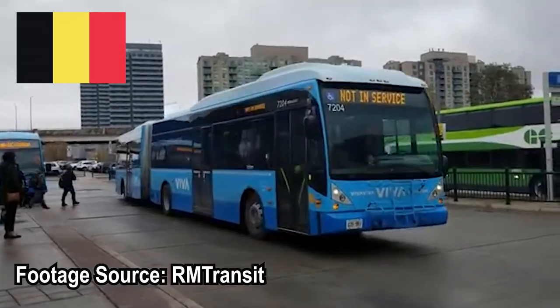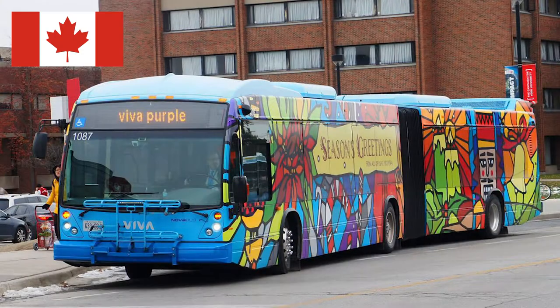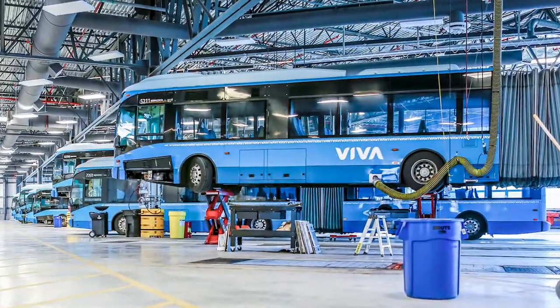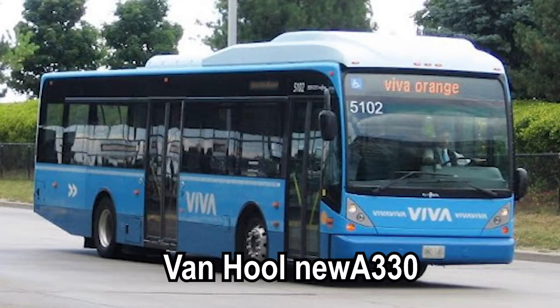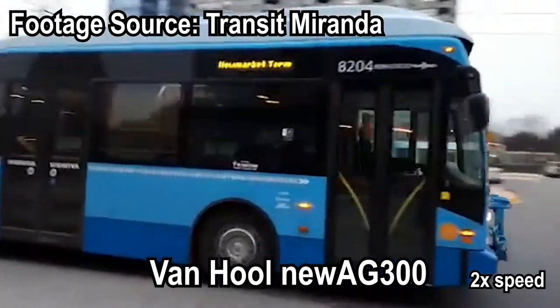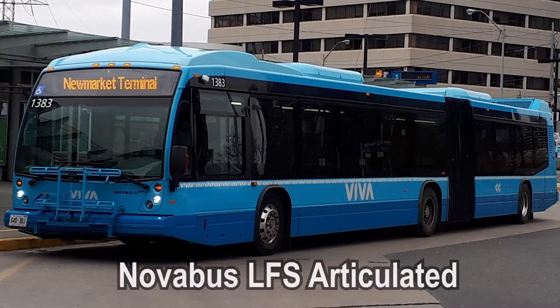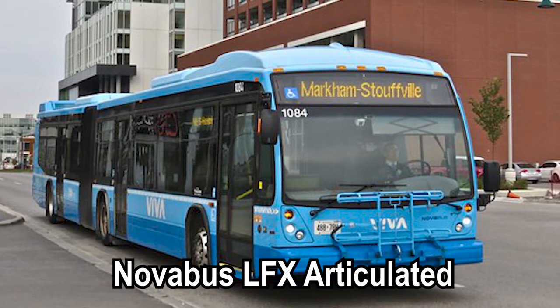These buses are from either the Belgian manufacturer Van Hool or the Canadian manufacturer Nova Bus. The types of buses in Viva's roster include the non-articulated New A330 and the articulated New AG300 from Van Hool, as well as the articulated LFS and LFX buses from Nova Bus.